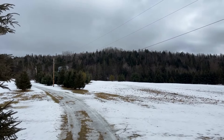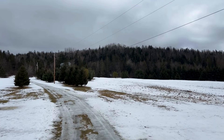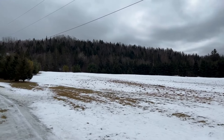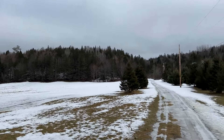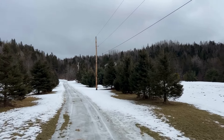Overhead power runs into the property. Got some nice fields both on the right and to the left. The current owners have grown garlic here — nice fertile fields.